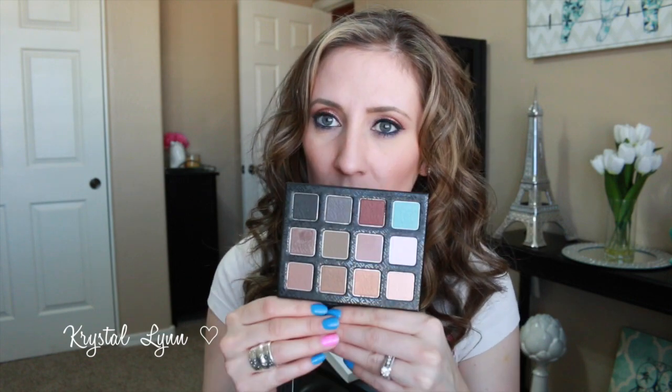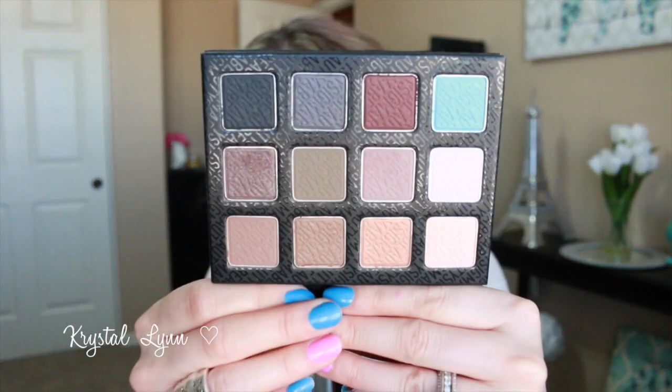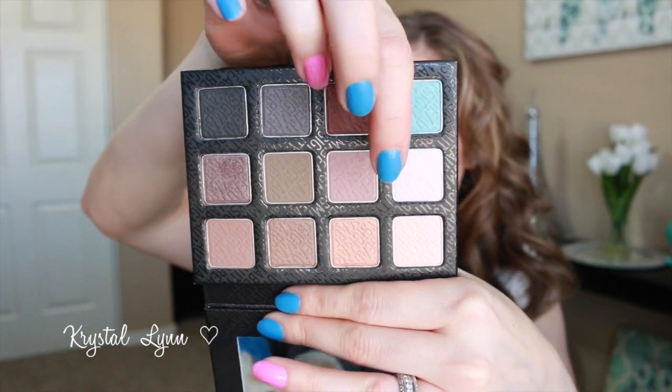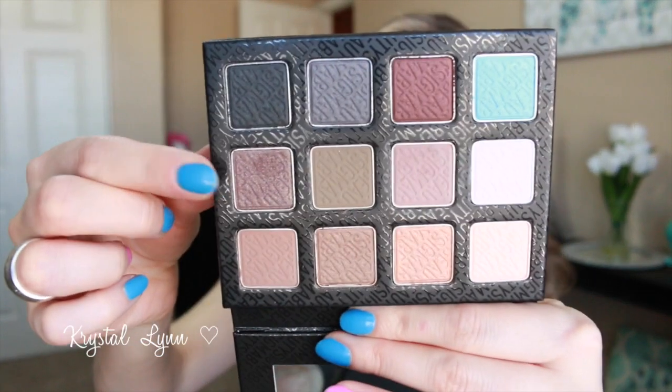The next one is the Smoke Screen Palette — same great packaging with shades listed on the back. The Warm Neutrals is obviously more warm-toned, while the Smoke Screen has some warm tones but also some cool tones. When it first came out I thought it looked too similar to the Warm Neutrals, but after seeing swatches I realized they're actually pretty different, so I picked it up. They're $39 each, which I think is a pretty good deal for the amount of product you get.